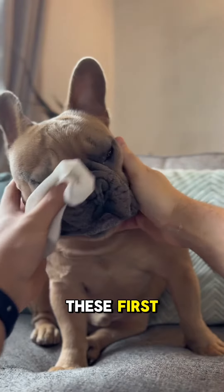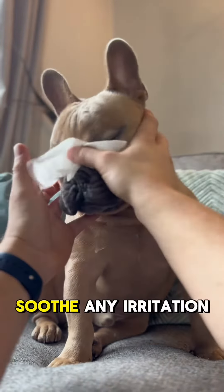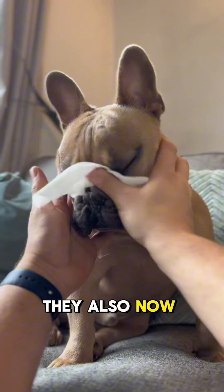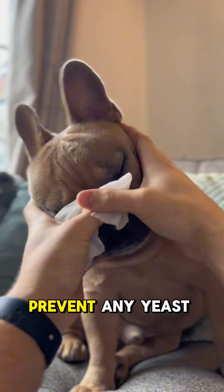First up we have the wrinkle wipes. We always use these first. They help gently clean any dirt out of the folds and only contain natural ingredients, so they help soothe any irritation. They also now have ketoconazole, which is antimicrobial, so that helps prevent any yeast infections.